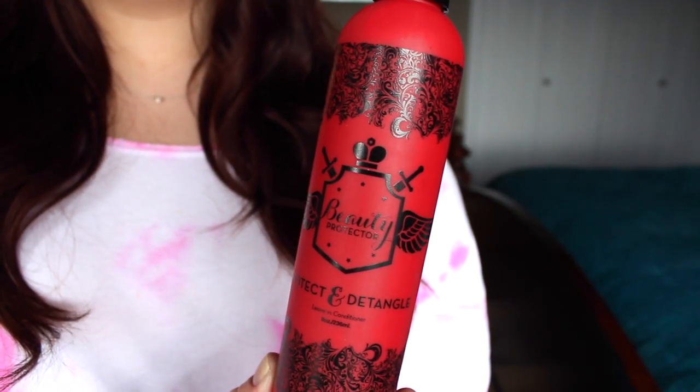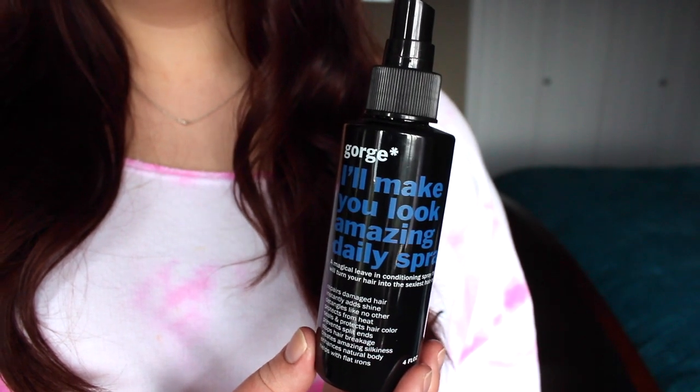A couple of leave-in conditioners I have on the go at the moment. First is the Beauty Protector Protect and Detangle Leave-In Conditioner — I got this from Birchbox. If you want your hair to feel like absolute silk, this is the product for you. It claims to detangle, seal the cuticle, heat protect, and it's weightless and non-greasy. It just makes my hair so soft — that's why I love it. I use this when I'm going to be blowing out my hair and keeping it straight. And then the leave-in conditioner I use when curling my hair is the Gorge I'll Make You Look Amazing Daily Spray. This leaves a little bit of texture to my hair, which is why I use it before curling.